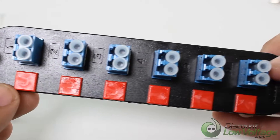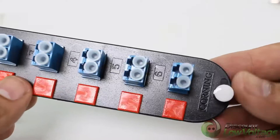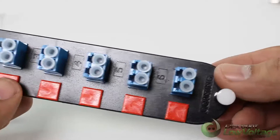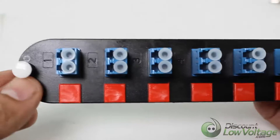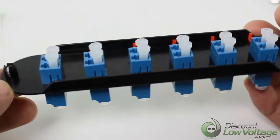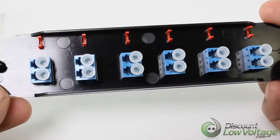The Corning CCH-CP12-A9 loaded LC fiber panel has six duplex LC couplers capable of holding 12 strands of fiber optic cable. This panel is for use with single-mode fiber optic cable and connectors.